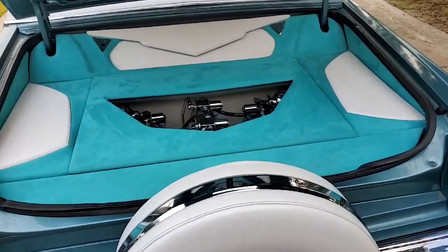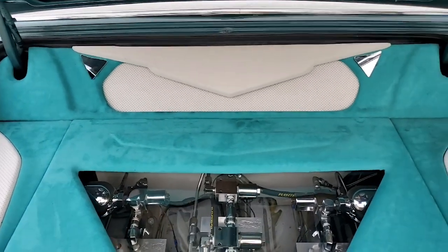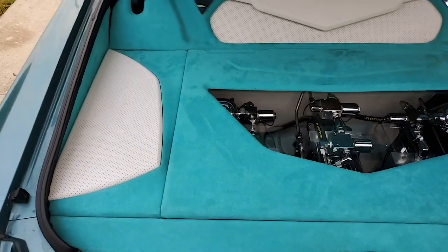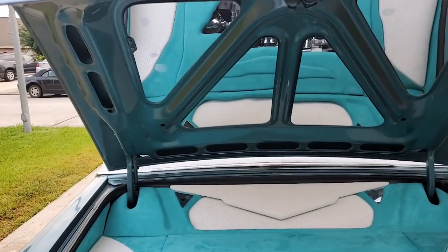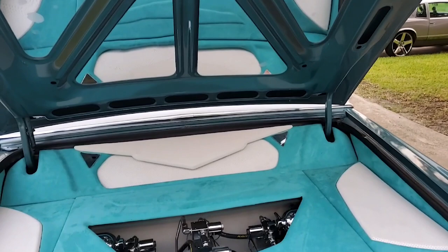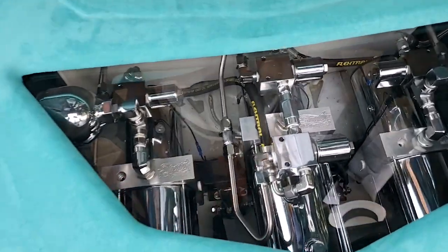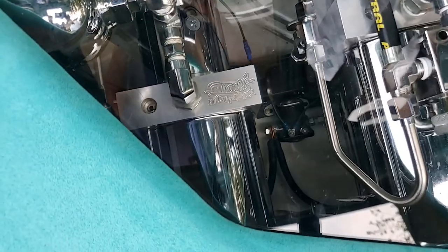Can you tell me about your trunk? We got three pumps, six batteries, two twelves, four six-by-nines in the panels, with an extra battery for the amps, and three amps. Who did your trunk setup? Shorty Hydraulics. You do got the Shorty pumps!